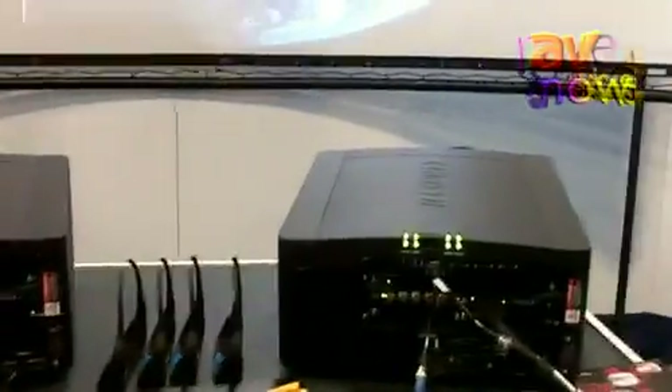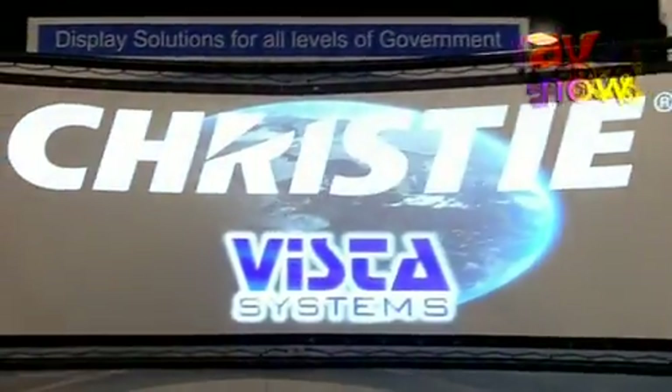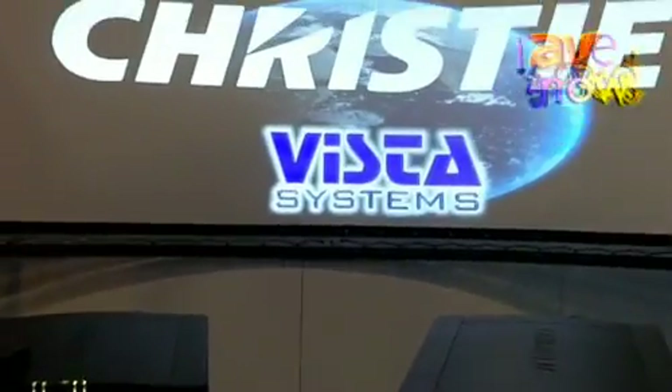Going back to the Christie Twist, the embedded Twist allows image warping and blending onto the curved screen. If you want to hear more, see more, or learn more about the Christie Mirage M-Series projectors, please go to our website at www.christiedigital.com.